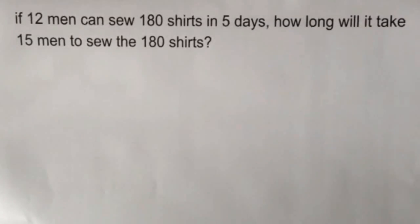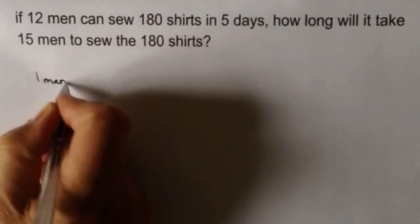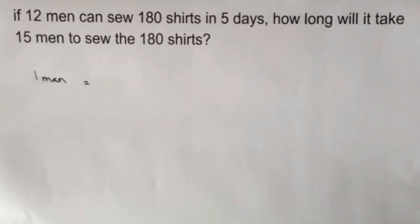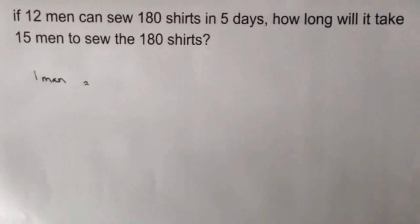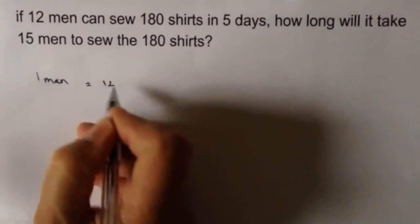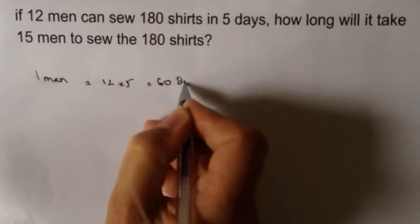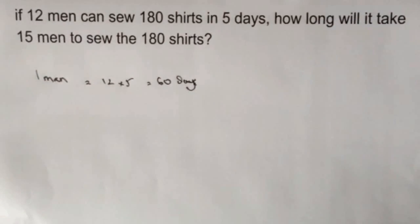Well, if that is the case, then how long will it take 1 man to do the same job? If it's 1 man doing the same job, it's going to take him 12 times as long. So rather than 5 days, it's going to take him 12 times 5 days — so 12 times 5 is 60 days. It's going to take 1 man 60 days to do that particular job.